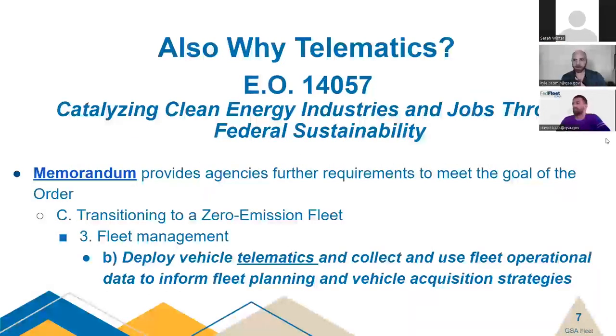A big reason GSA brought telematics to our fleet offerings is Executive Order 14057 — Catalyzing Clean Energy Industries and Jobs for Federal Sustainability — which has specifically mandated the use of telematics to deploy on as many vehicles as possible. This helps inform the federal fleet community on how best to electrify the fleet based on use data generated from telematics. It is now mandated for the federal fleet community.